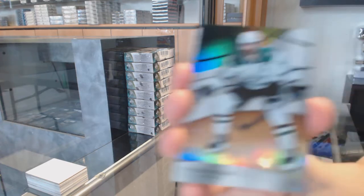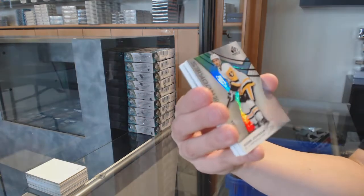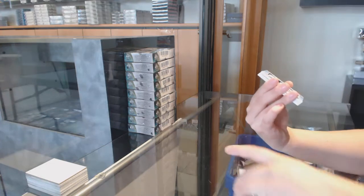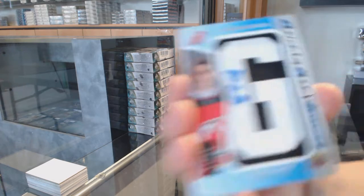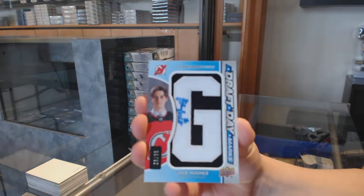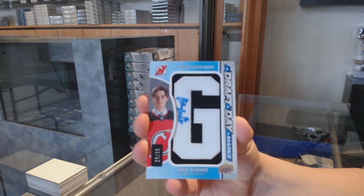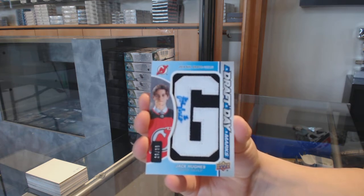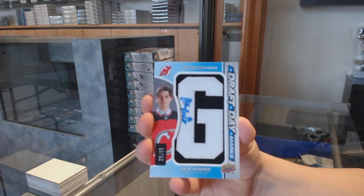We've got an orange number to 109 for the Dallas Stars, Tyler Sagan. Rainbow number to 294 for Pittsburgh, Adam Johnson. Fantastic start. Draft day marks number 235 for the New Jersey Devils, Jack Hughes.